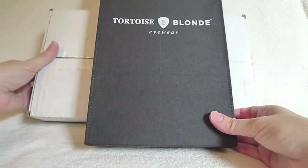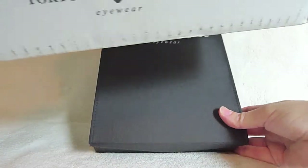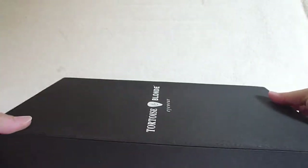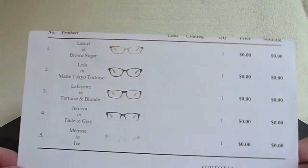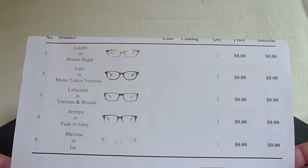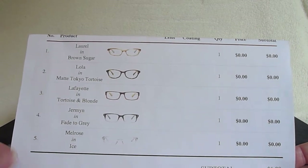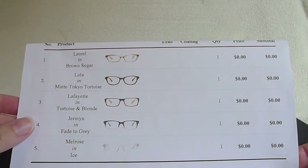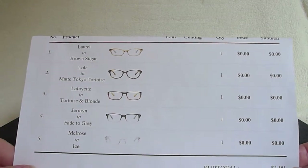These frames arrived via UPS in a white UPS box that says Tortoise and Blonde, and they have to be sent back via UPS as well, so you'll need to take them to a UPS location or find a UPS driver. Inside the box is a return label for UPS and an invoice that should be returned with your order. I liked this invoice because it had the name of the frame, the color I ordered, and a little color picture of the frame itself — an easy way to remember which was which.